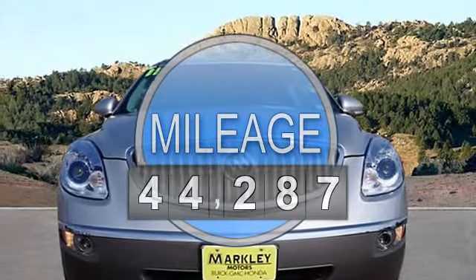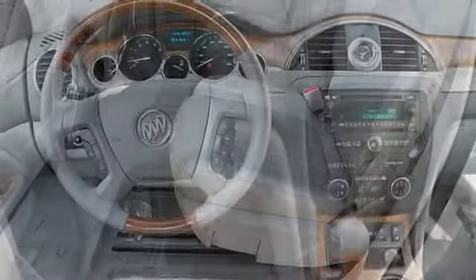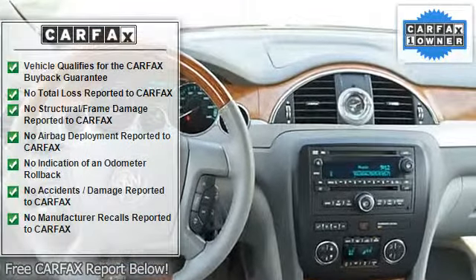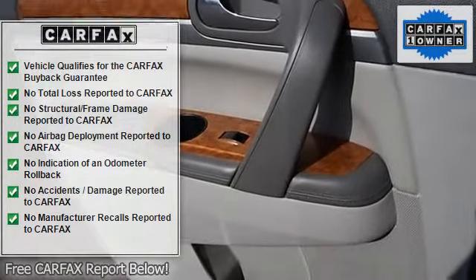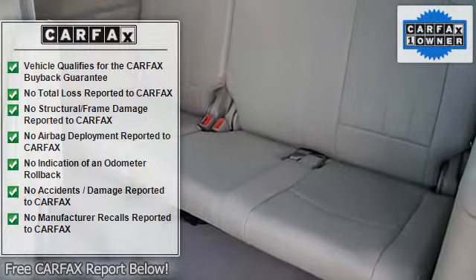This superb SUV is the one-owner gem that is certain to amaze. New Car Test Drive said it features a modern cabin with stylish illumination, crisp graphics, genuine wood trim and nice leather. The seats are comfortable, and it also offers strong acceleration and smooth highway cruising.